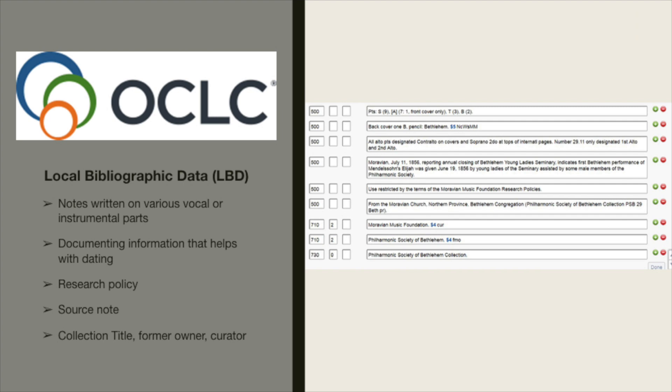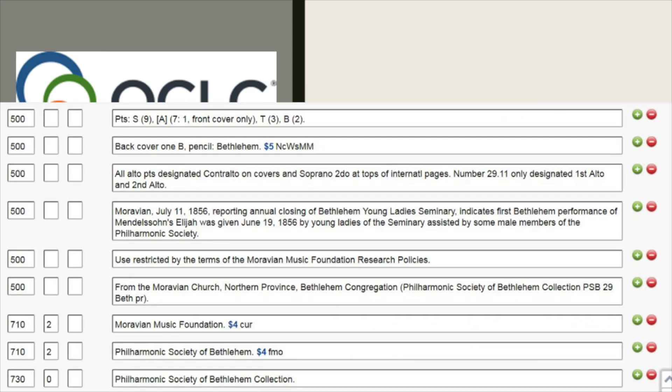Local bibliographic data may include notes written on various vocal or instrumental parts, documenting information that helps with dating an item, a research policy, a source note, collection title, former owner, and curator. Some notes are about notes on a manuscript part or dating, such as Moravian, July 11th, 1856, when this item was performed — along with our research policy, a source, and our institutional names.